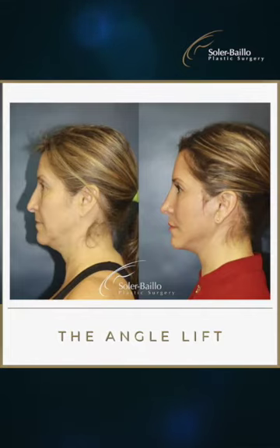I like to call my facelift the Angle Lift. I've worked on it for almost 20 years and the results speak for themselves. So if you want a natural result, come see me in Miami at the beautiful Shops at Merrick Park. Dr. Solerbae.